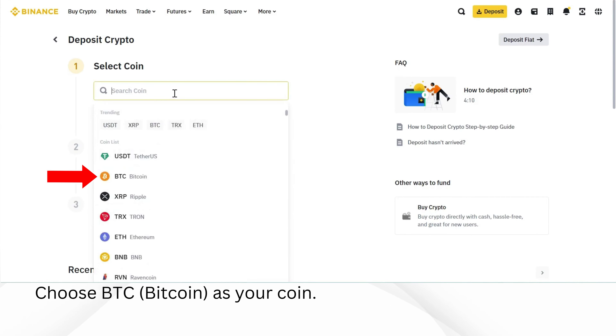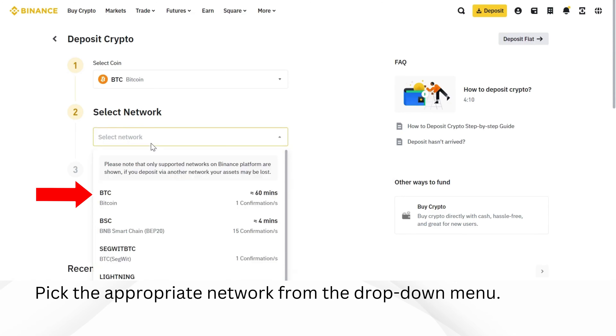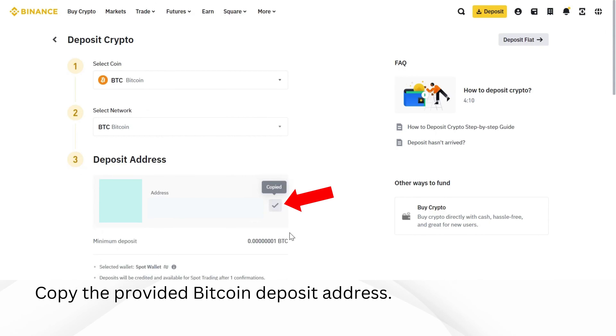Click on crypto deposit to proceed. Choose BTC, Bitcoin as your coin. Pick the appropriate network from the drop-down menu. Copy the provided Bitcoin deposit address.